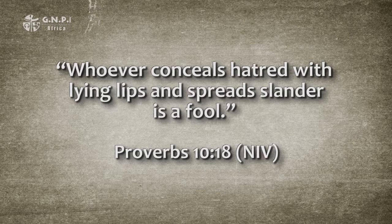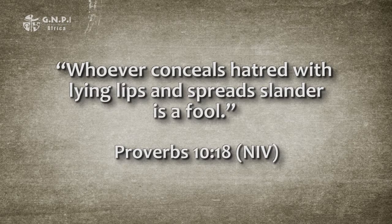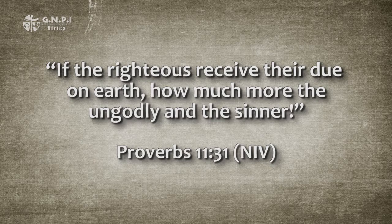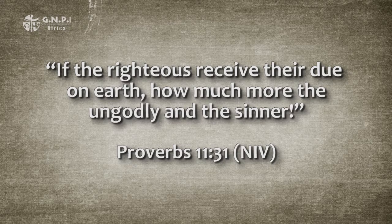A couple of examples of synthetic proverbs are chapter 10, verse 18: 'Whoever conceals hatred with lying lips and spreads slander is a fool.' And chapter 11, verse 31: 'If the righteous receive their due on earth, how much more the ungodly and the sinner.' Notice both lines of each synthetic proverb are needed to complete their point. Sometimes a truth is made in the first line while the second line adds an extension of the truth, an application, or even a warning.